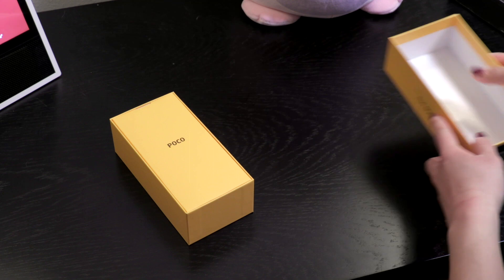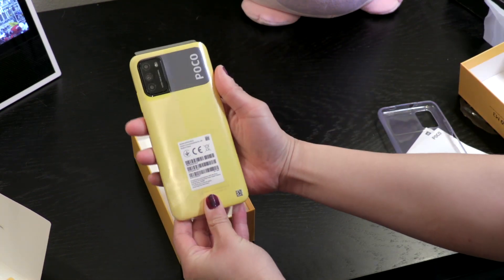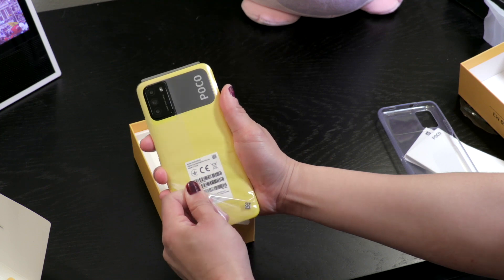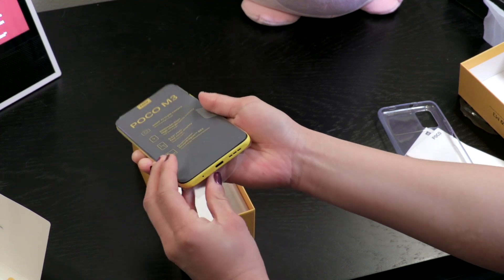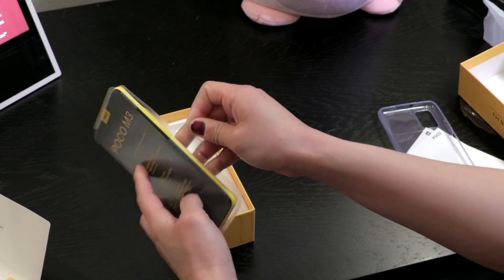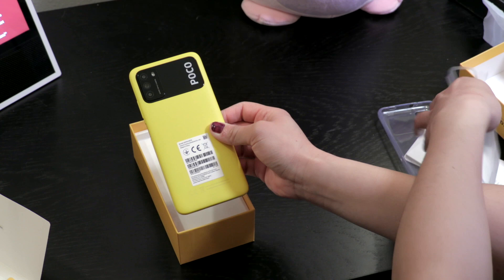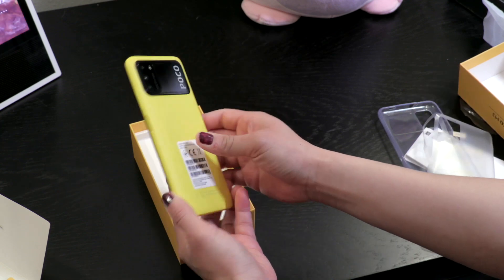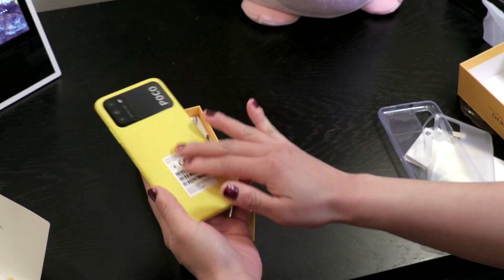It comes in three colors: yellow, which we have, blue, and also black. There are two versions sold — a 4GB RAM and 64GB storage option selling for approximately $150 US dollars, and a 4GB RAM and 128GB storage version that we have here at an MSRP of about $170. If you're looking to purchase from the US, they're both available via AliExpress.